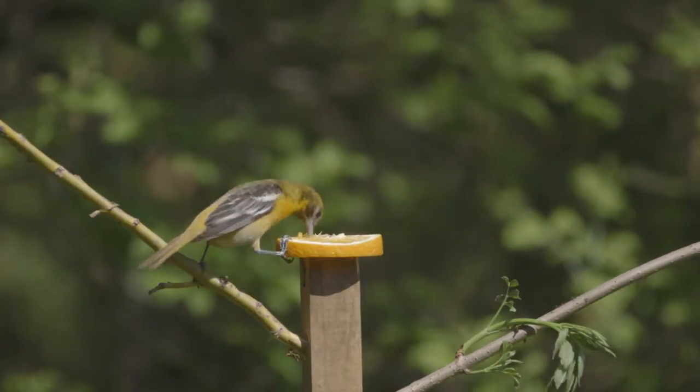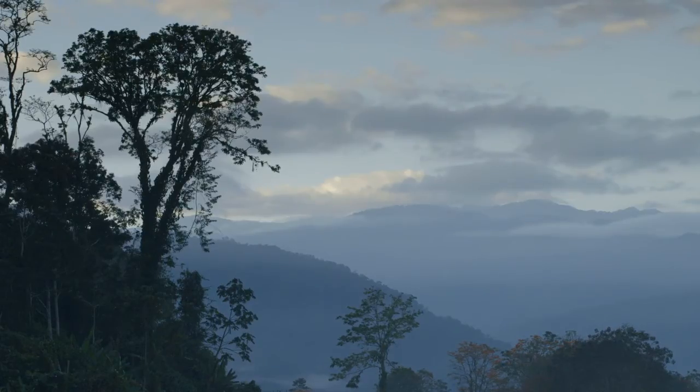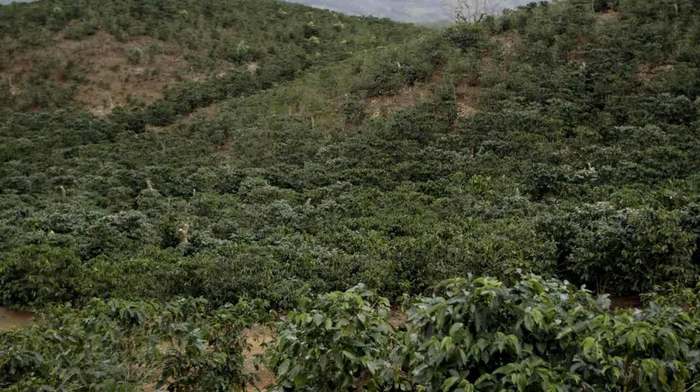Coffee is grown in what are called biodiversity hotspots. Coffee evolutionarily is an understory crop, so it's evolved to do well in the shade. When you take the shade away from a coffee farm, you're changing it from something that looks very much like a forest to something that looks like — my best description is English hedgerows. But in terms of habitat for forest songbirds, it really doesn't offer very much.